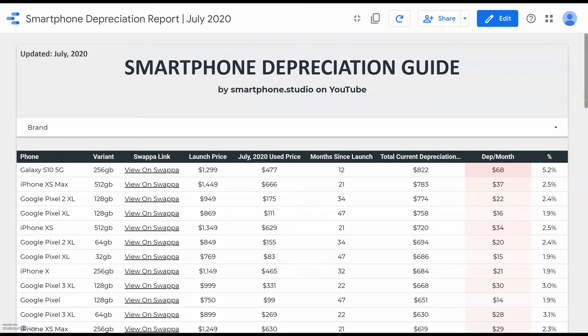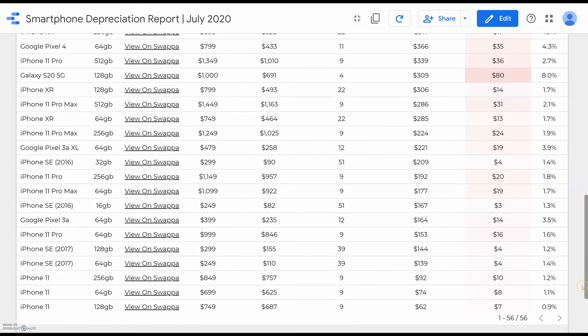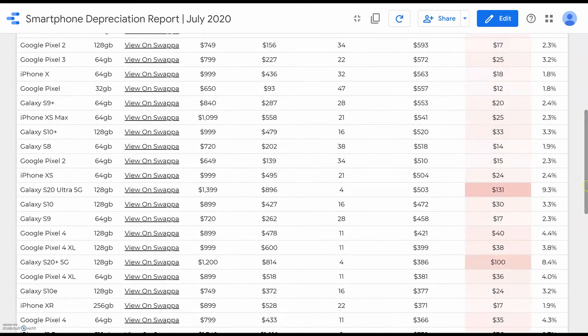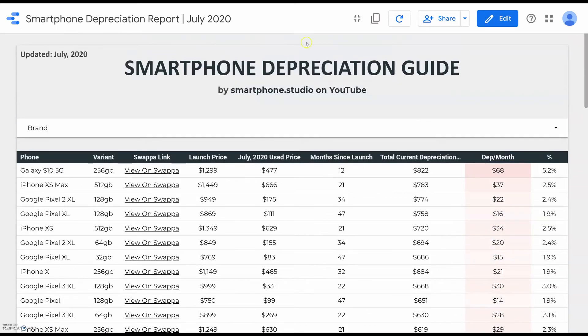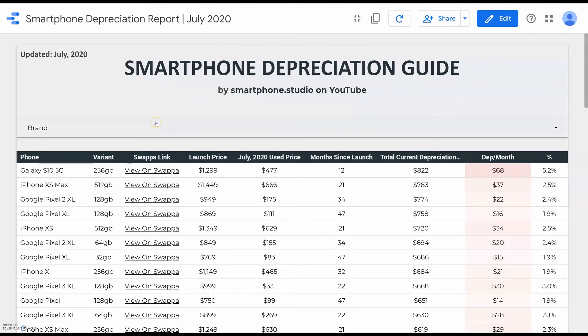I calculated the depreciation on a pretty large sample of phones — predominantly the Google Pixel line, the Samsung Galaxy line, and pretty much every iPhone for the last three or four years. It's a sample of 56 phones, and I calculated the depreciation with sales data from Swappa.com, which is a secondhand tech marketplace for gently used smartphones. If you want access to this report, I'll leave a link in the description below. Please do hit the like button and subscribe for more smartphone content.